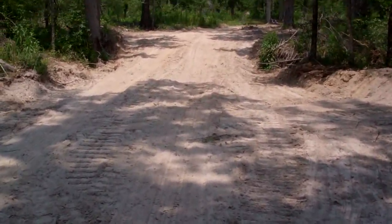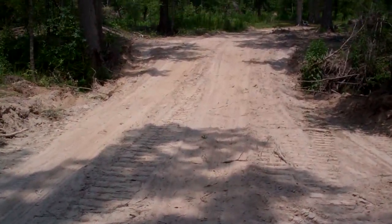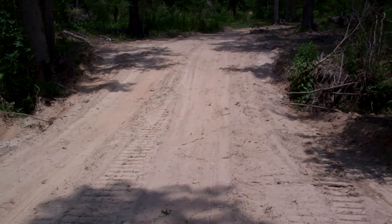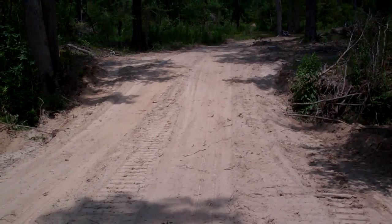Walking down an access road on another little hunting track we've got for sale in Jackson Parish, Louisiana. Typical track — it's in a creek bottom, it's some cut over, and then just a big creek that runs through it.